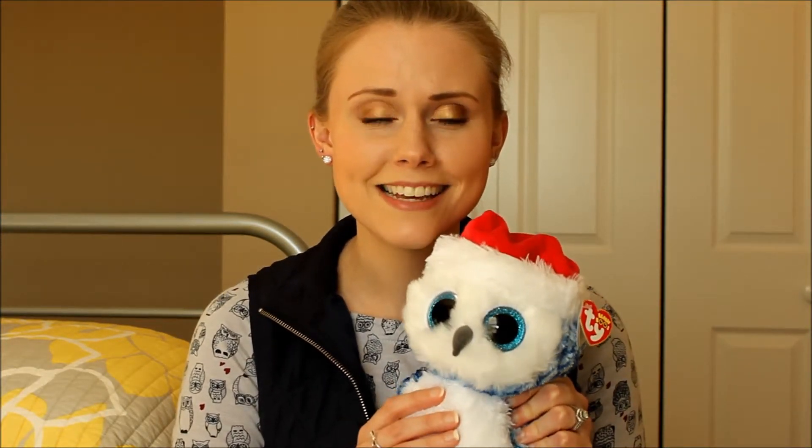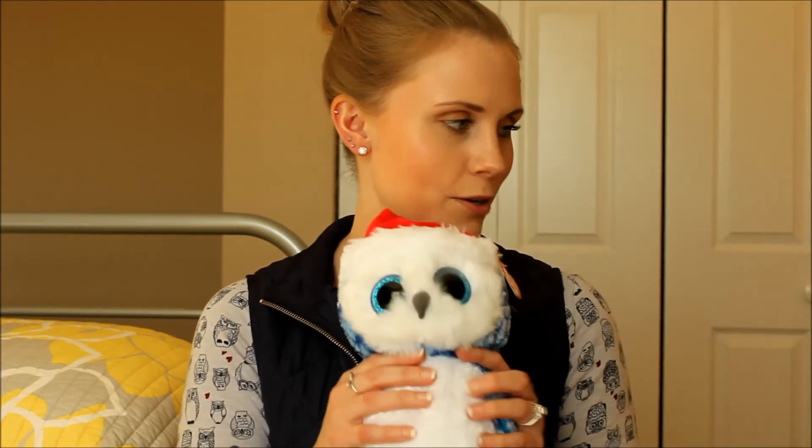I love alpacas — I probably should have more alpaca stuff in this video. My favorite one is this guy — how cute is he? He is a TY Beanie Baby with a Christmas hat. I love him. His little glittery eyes are so cute.